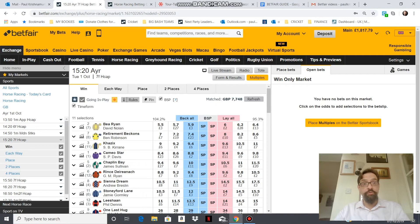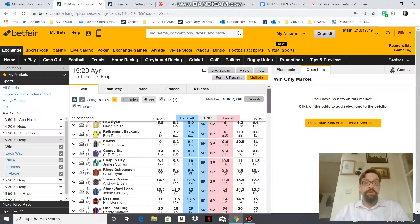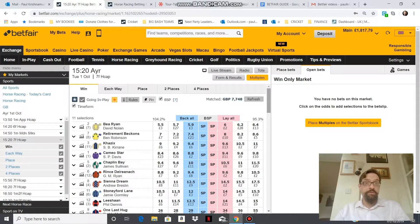In contrast, if we go over to the Exchange there are hundreds of bookies — maybe even thousands — and they're all competing with one another to get their bets matched. What that means is better value for the punter because the market becomes more competitive.